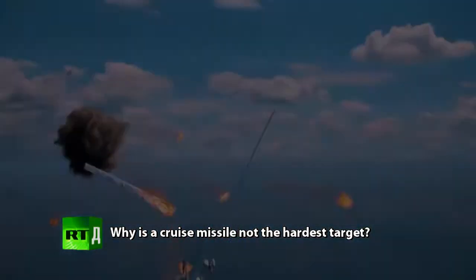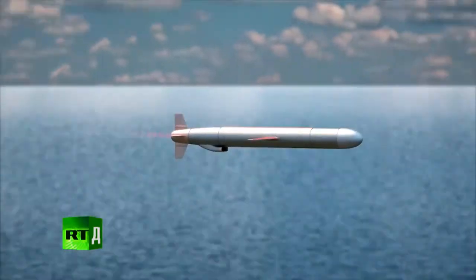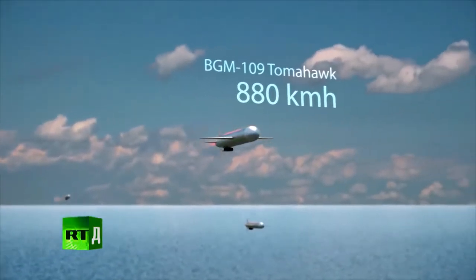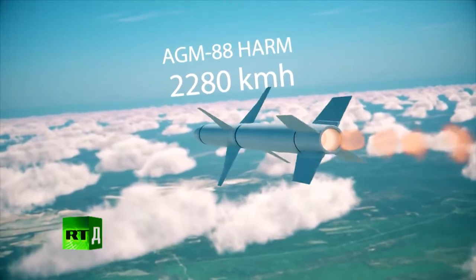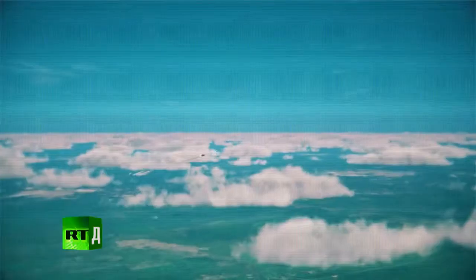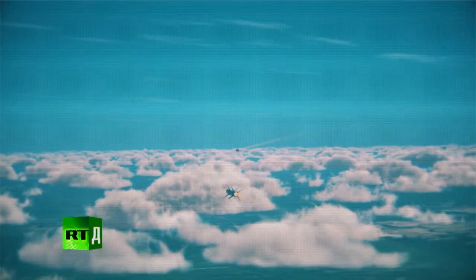It turns out that the drone rocket is not the most difficult task. Why? It does not have such a high speed as, for example, a radio-location rocket. For comparison, the Tomahawk flies at 880 kilometers per hour. America's anti-radar HARM missile can cover 2,280 kilometers per hour. Still, the HARM is two meters shorter than a Tomahawk, making it harder to hit. But that's what TOR must do, because these threats are precisely what it was designed to deal with.